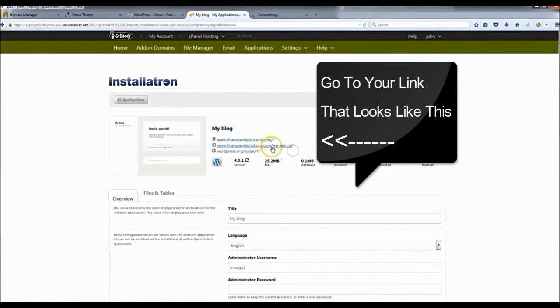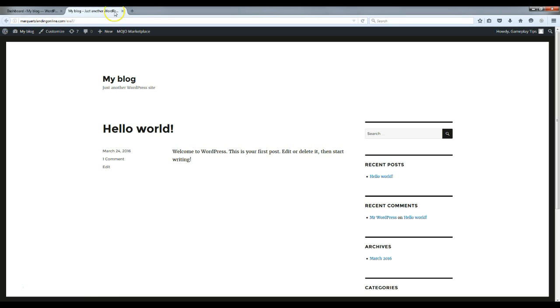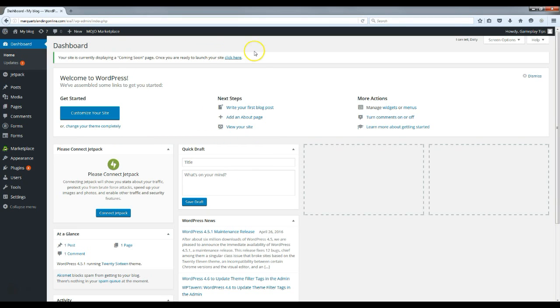Alright guys, I'm back — you should be on a page just like this. This is your WordPress dashboard. You now have WordPress and hosting installed. The first thing we're going to do is right-click up here where it says 'My Blog' and visit the site, just to show you what it looks like before we do anything. As you can see it's pretty blank, but we're going to change that and start putting some content up.